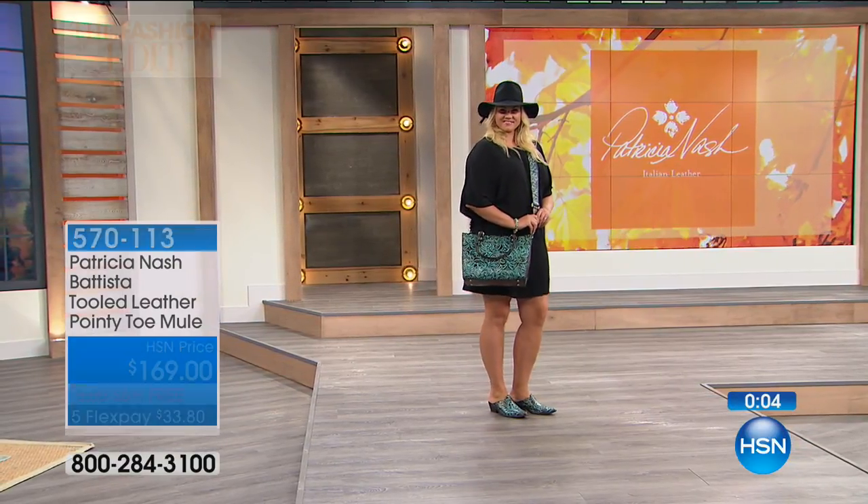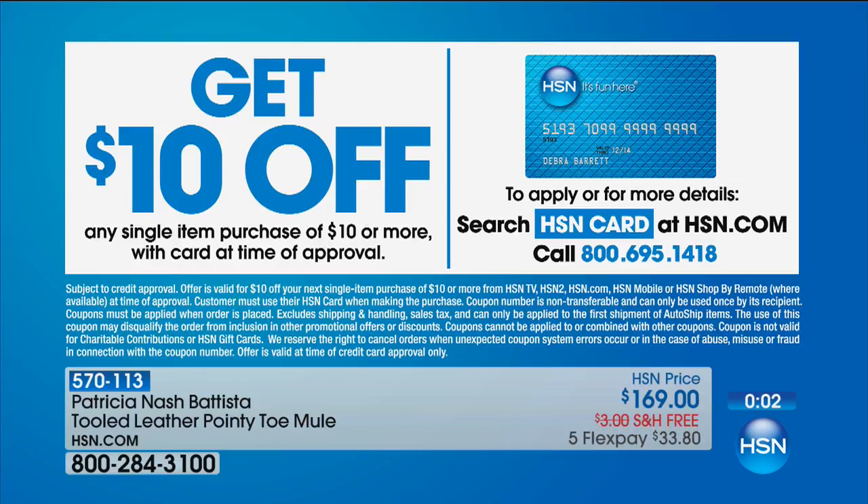Not only do you get additional flex pays on our Today's Special and so many other items, but if you open an HSN card, you get $10 off your very first purchase. If you don't have the card, give us a call at 1-800-695-1418, or apply online while you're shopping. This was on fire.